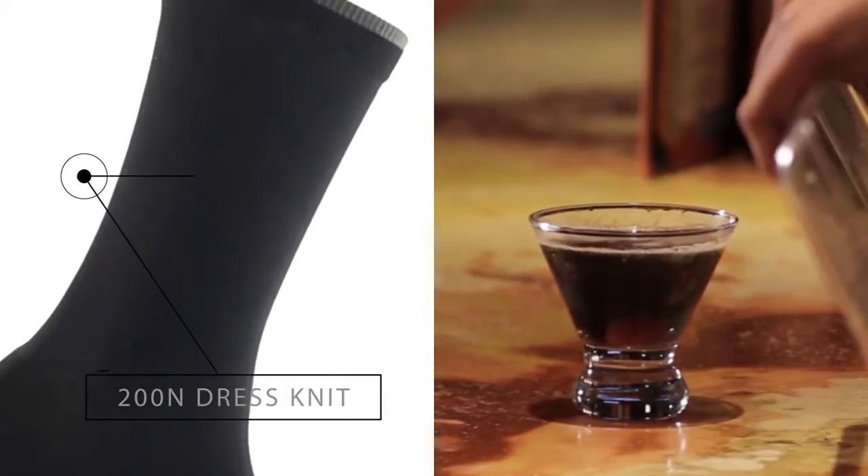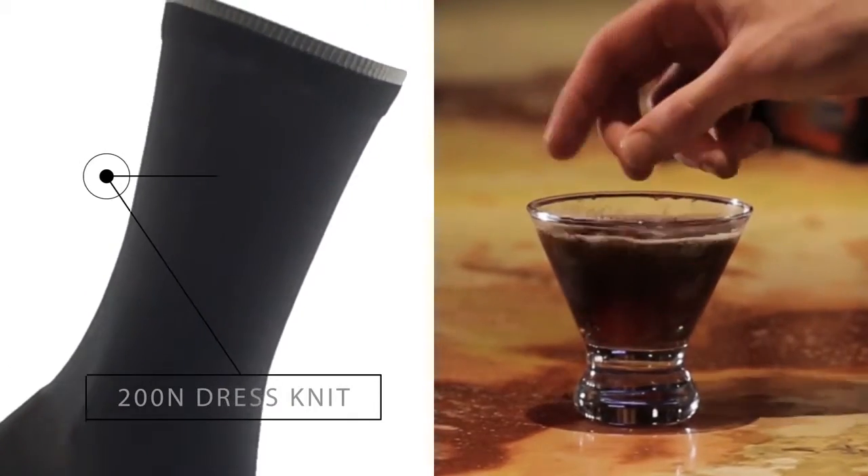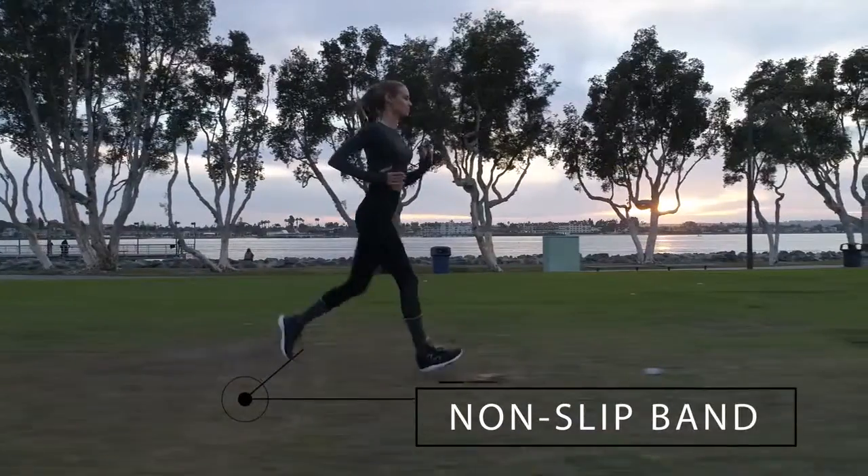It's sophisticated, with superfine knitting that gives the perfect amount of grab to never slip. It's classic — for every occasion, until every deal is closed, meeting is rocked, and goal is crushed.